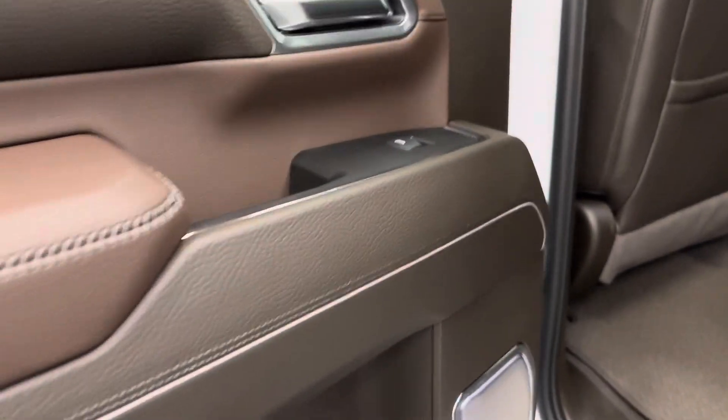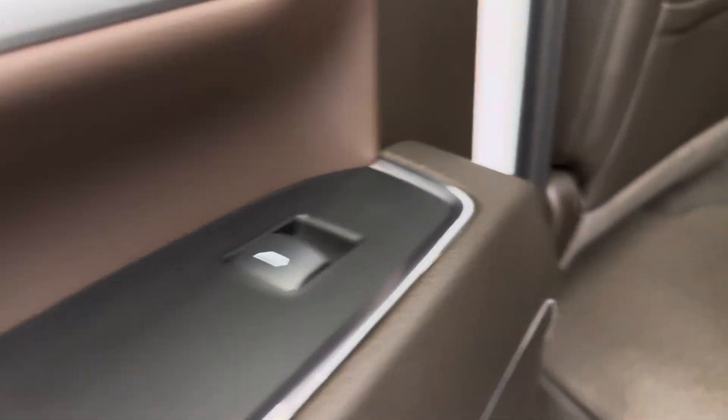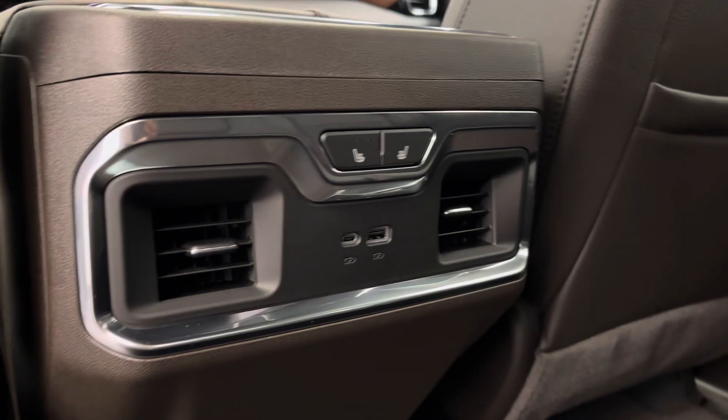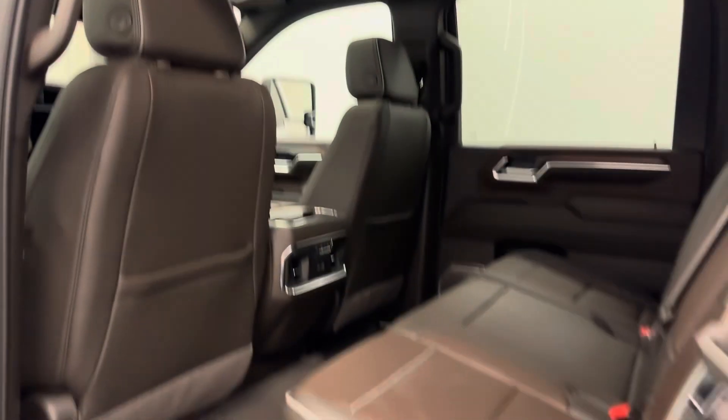Moving on to our rear passenger features. We've got the power windows, 60/40 split bench seat that folds up for some extra cargo space. They also come heated. A few more USB ports in there, as well as some storage compartments.